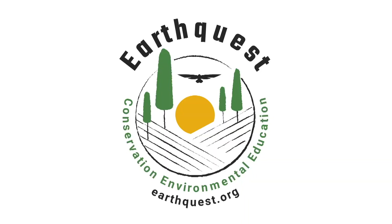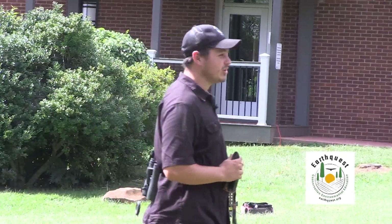My name is Robert Haynes and I'm a part of this really awesome nonprofit organization called EarthQuest. EarthQuest has been around for about 30 years now. I'm kind of new to the organization — I've been here for about two years.